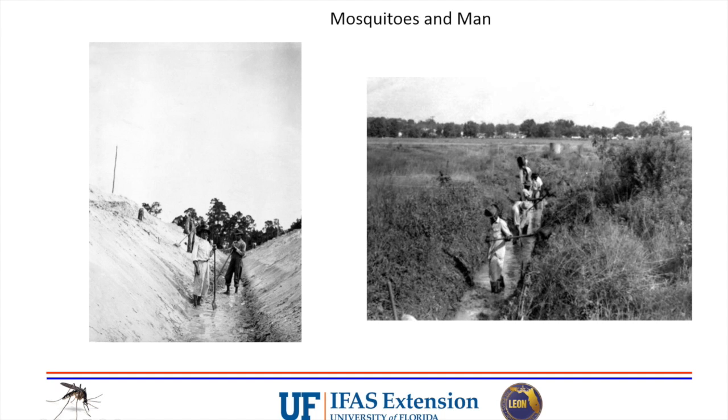Here's some local history of mosquito control. Once we figured out mosquitoes spread disease, the first thing we did was drain wetlands. These are pictures from Leon County in the 1930s and 50s - folks digging mosquito control ditches. We now know this wasn't the best approach, because a lot of our wetlands were dredged and we didn't realize their importance. The big drainage ditches you see around town were old streams that were dug out to drain swamps, which created more and more erosion.